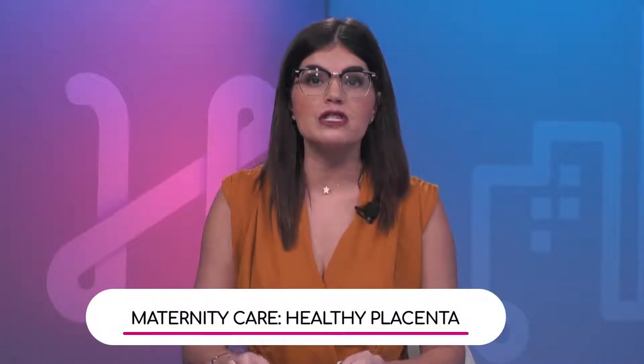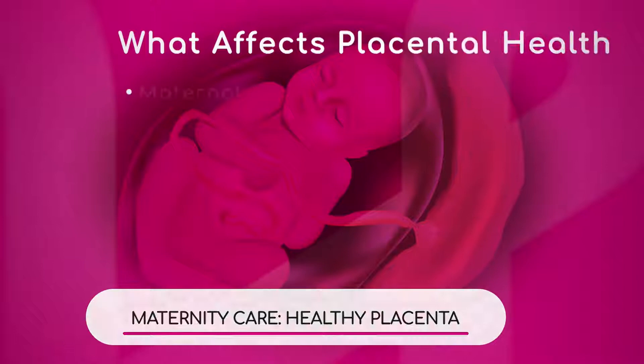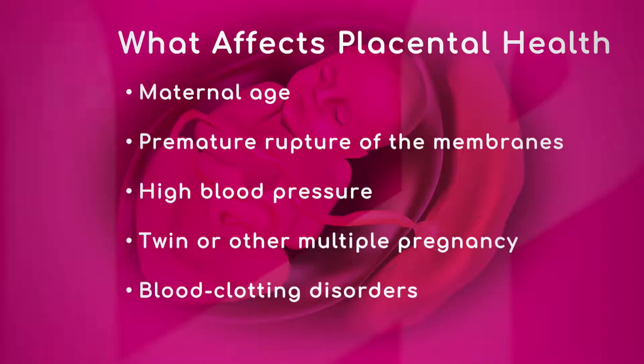There's so much to learn about the placenta. We have a graphic here of some factors that can affect the health of the placenta. Dr. Feldman, will you walk us through these starting with maternal age?